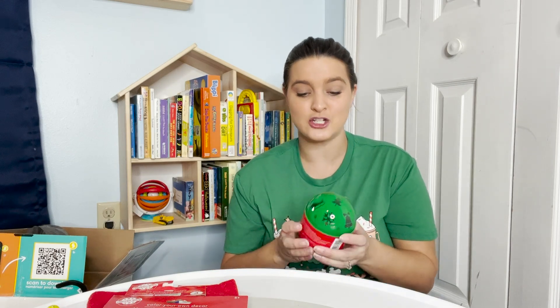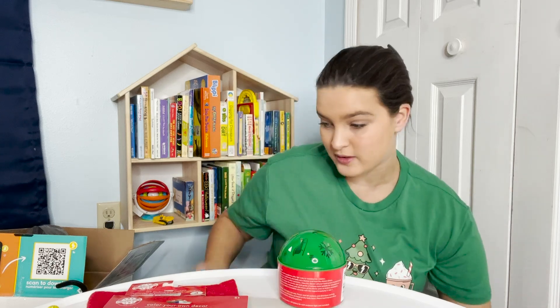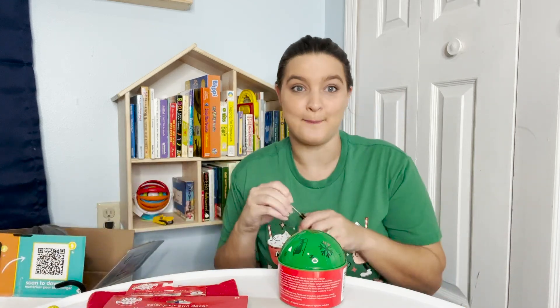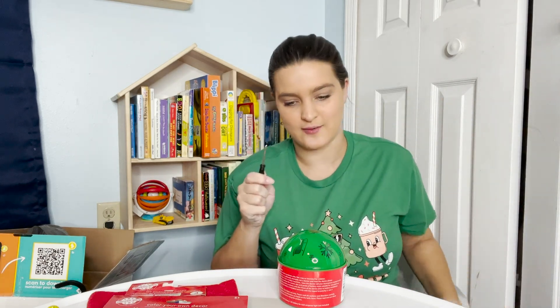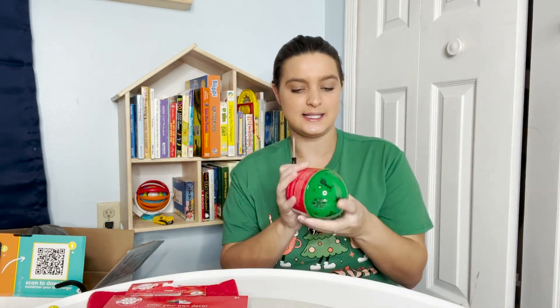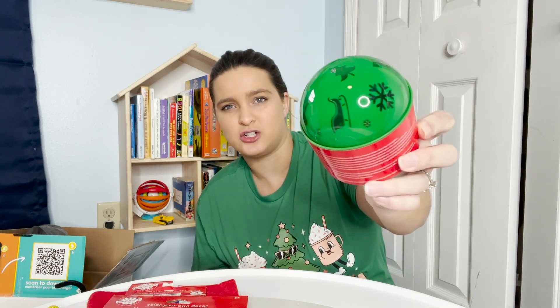Oh, I forgot about this — I'm actually really excited about this and I came prepared because this was one of the things I remembered I bought. I came prepared with our batteries and our little screwdriver. This is an LED projector. It should project little Christmas pictures.